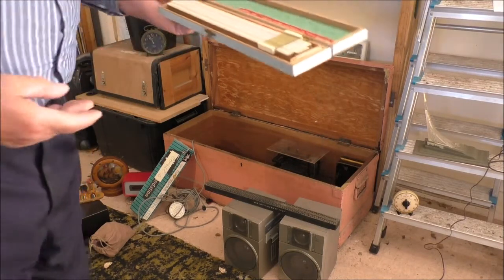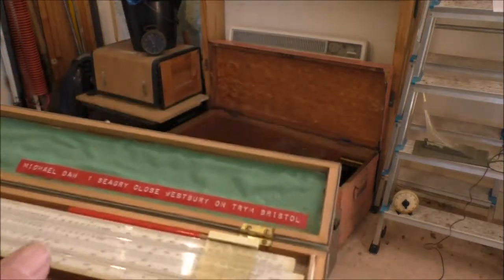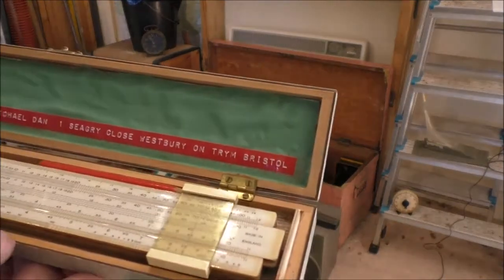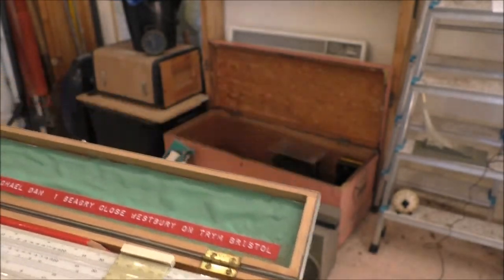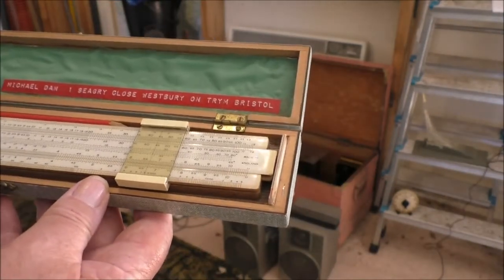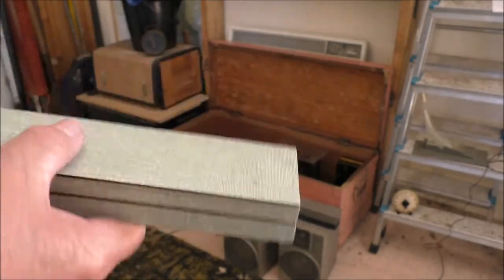Here I'm opening up a slide rule in the case that my father made for it. Oh, that's interesting — yes, he made this. That's before the days of calculators, of course. I used that in all the exams that I sat at school and since, in college.